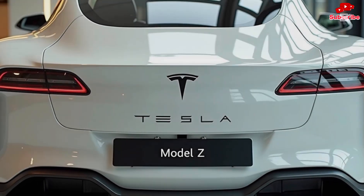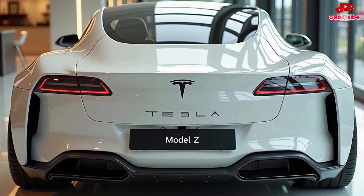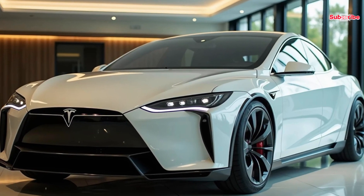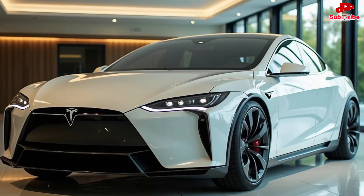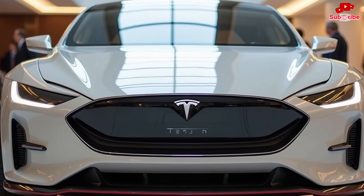Pricing for the 2025 Tesla Model Z is expected to start at around $90,000, with high-performance and fully loaded models reaching up to $150,000. While this places it in the luxury EV category, the Model Z offers unmatched value in terms of performance, technology, and range. Tesla is also introducing new financing and leasing options, making it easier for buyers to get behind the wheel of this revolutionary vehicle.